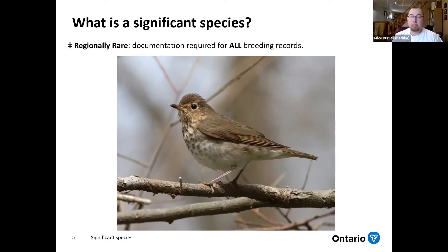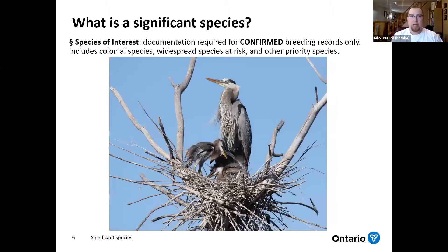The third type of significant species are species of interest. These could be something like a colonial species like the great blue heron shown here, more widespread species at risk like the eastern meadowlark, or just other species we're particularly interested in — maybe we know there are long-term or short-term declines and we want to discover more information. For these species, you're only going to get flagged for adding details if you enter confirmed level breeding evidence.